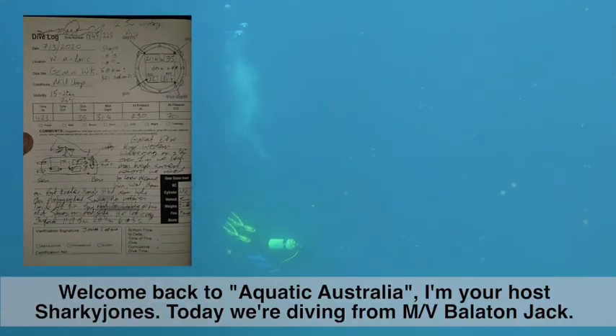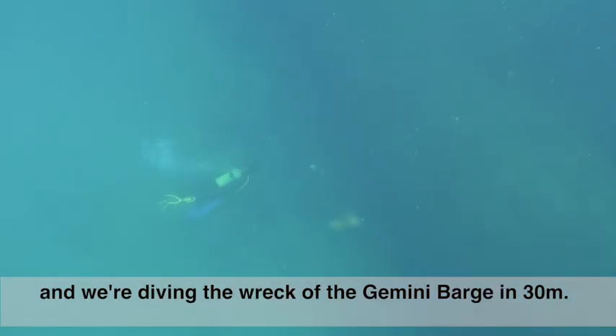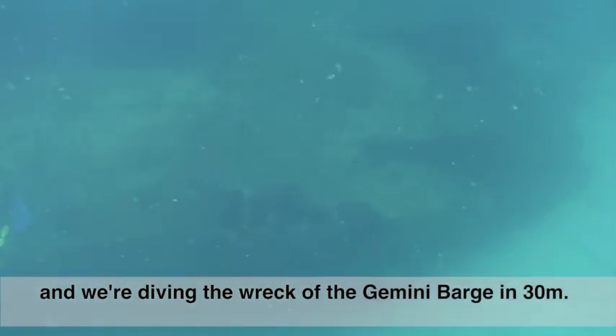Welcome back to Aquatic Australia. I'm your host Sharky Jones, and today we're diving from the motor vessel Ballatin Jack on the wreck of the Gemini barge in 30 meters.